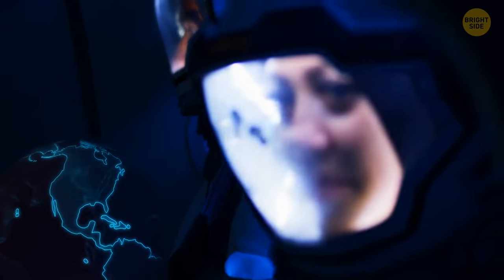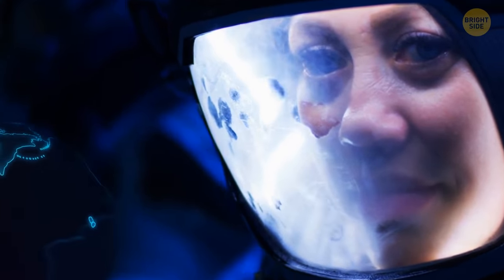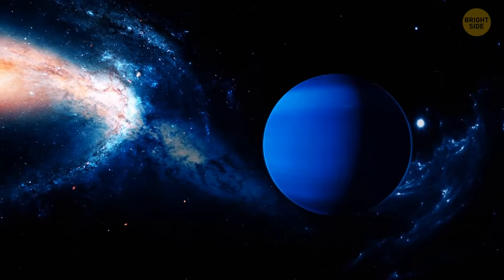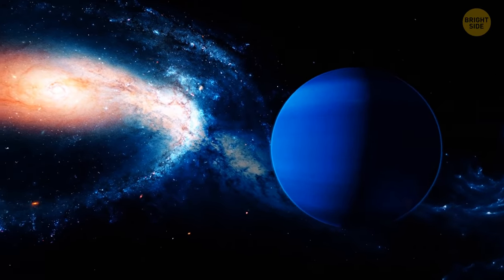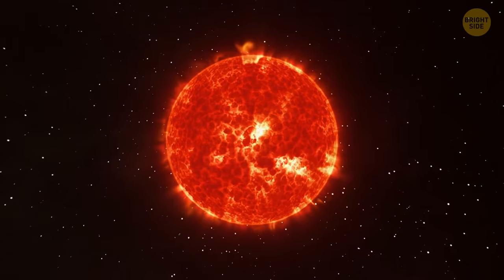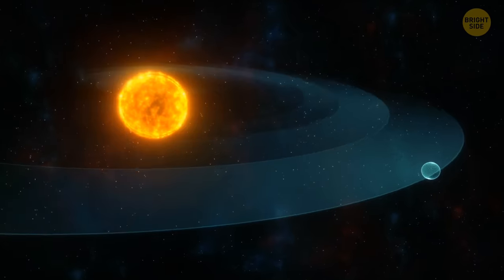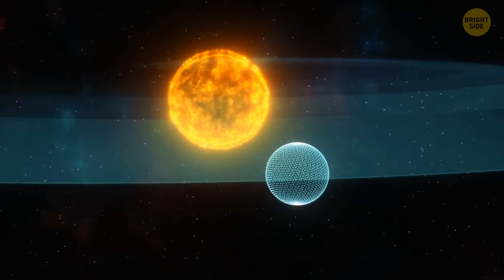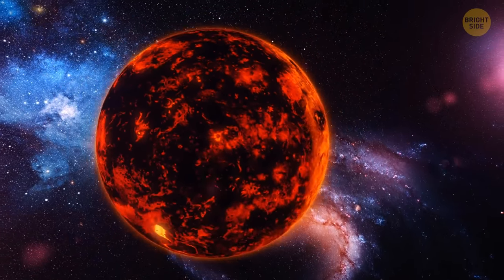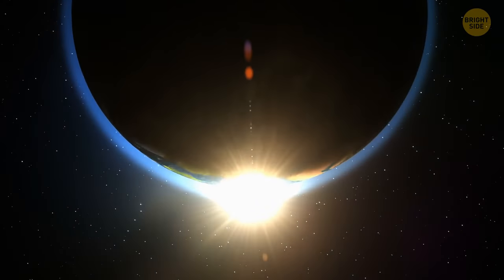Scientists have found many planets in the last few years, but this one can help in the search for extraterrestrial life. The planet looks like a dark blue ball and has a complex technical name consisting of letters and numbers. It's about the size of Neptune and orbiting around a little star of class M — a red dwarf. The planet is eight times closer to its star than Earth is to the sun, but the temperature on this exoplanet is pretty low and similar to Earth's.